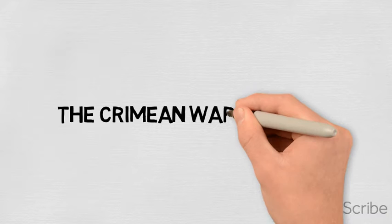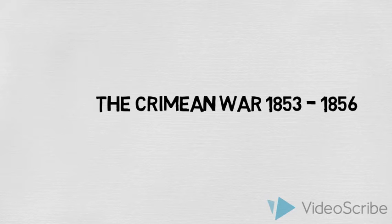This short film will go over the key points that you need to know about the Crimean War that lasted from 1853 to 1856 and illustrates what 19th century warfare was like.